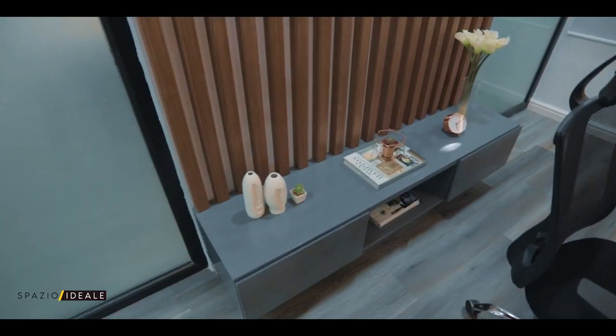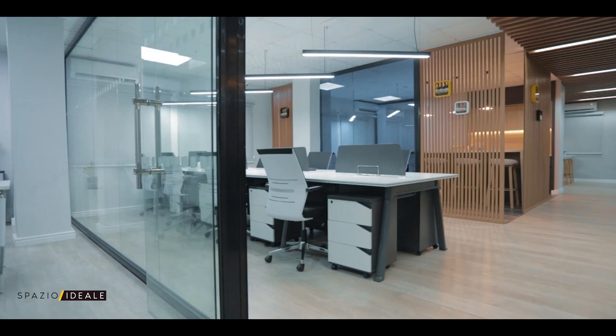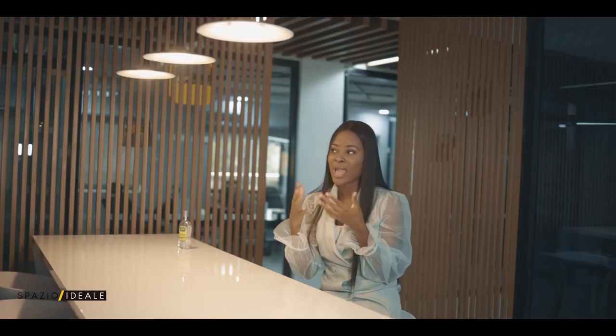This is cool. I like it here. It's cozy, it's intimate. It allows for human interaction, which is why I really like it.